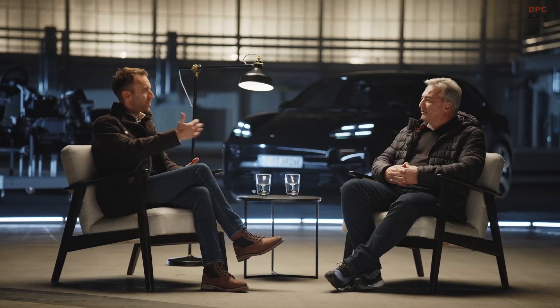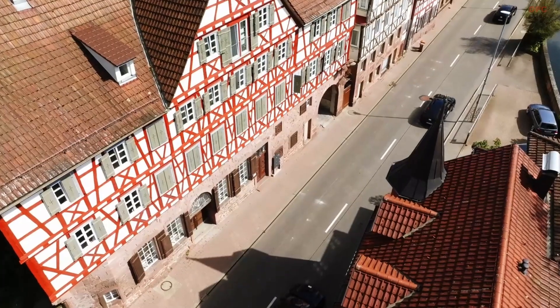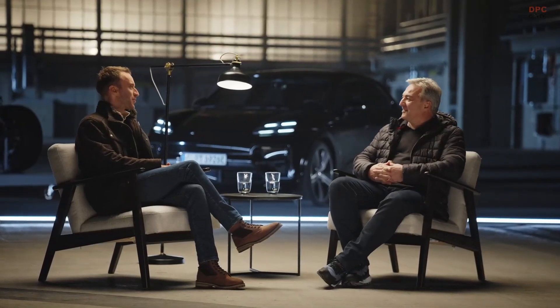Could you give us a ballpark estimate of how many pre-production test kilometers the model will have? We've recently done over 3.5 million test kilometers — that's several 24 Hours of Le Mans in a row. You have to drive a long time to get that far.